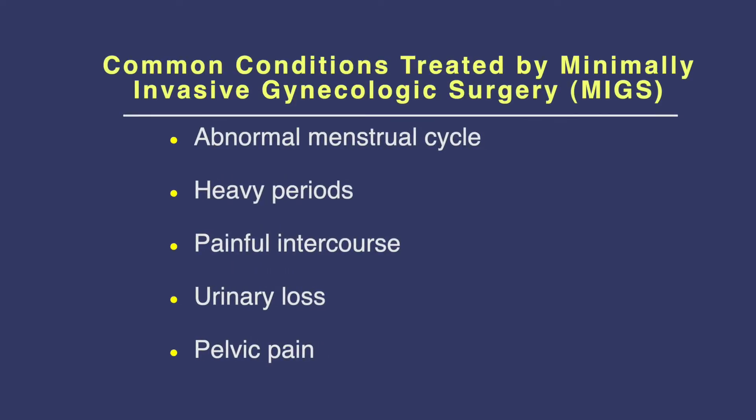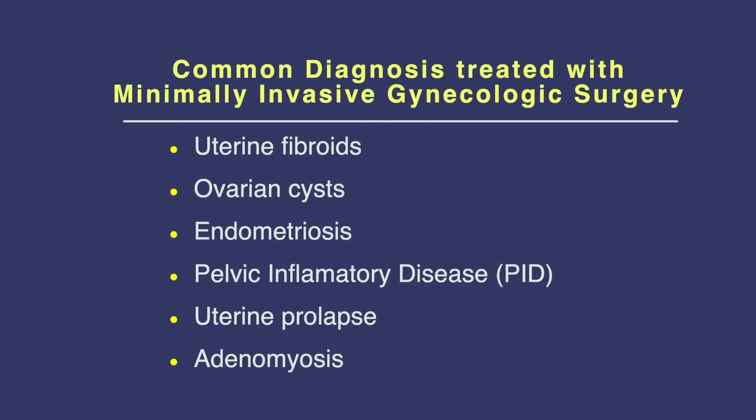Common gynecologic conditions include abnormal menstrual cycles, heavy periods, painful intercourse, urinary loss, acute and chronic pelvic pain. Most of these conditions are treated medically, but sometimes surgery is needed. You might already have a diagnosis of a fibroid in your uterus, or a cyst on your ovary, or you might be suffering from chronic pain caused by endometriosis. All these conditions and more can be surgically treated in a minimally invasive approach.